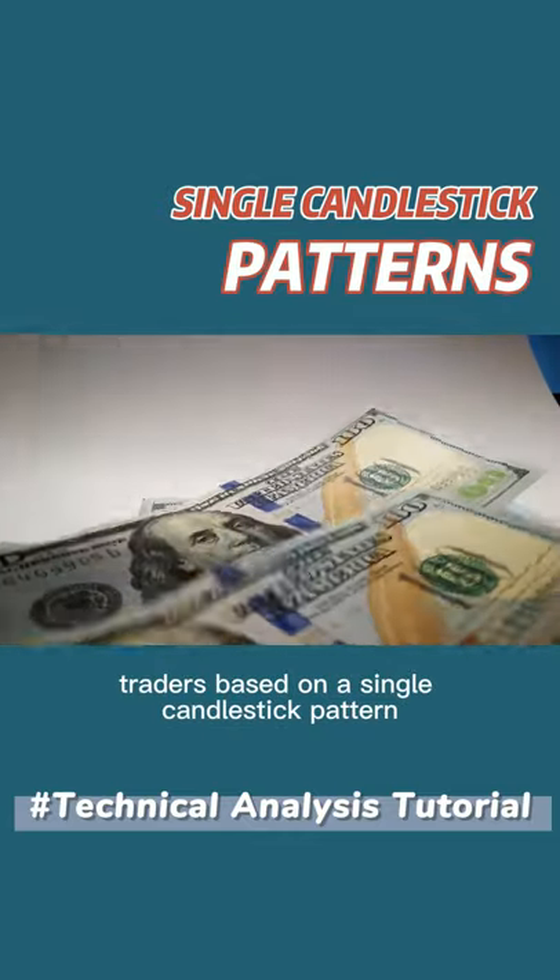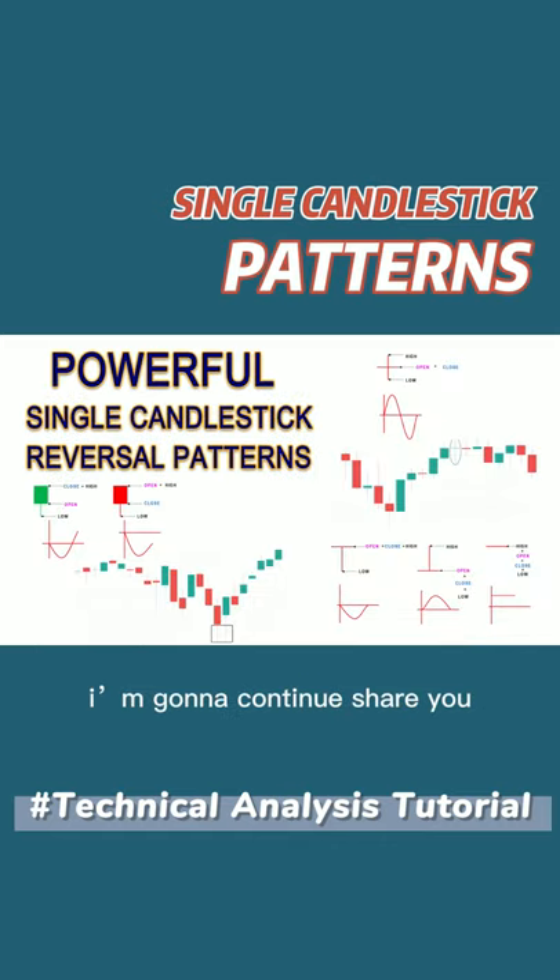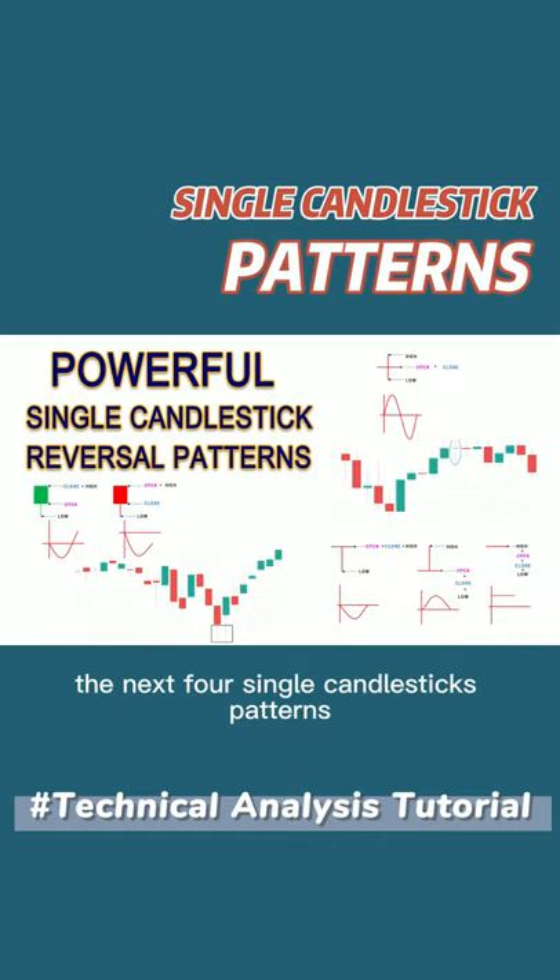Traders based on the single candlestick pattern can be extremely profitable, provided the pattern has been identified and executed correctly. I'm going to continue to show you the next four single candlestick patterns.